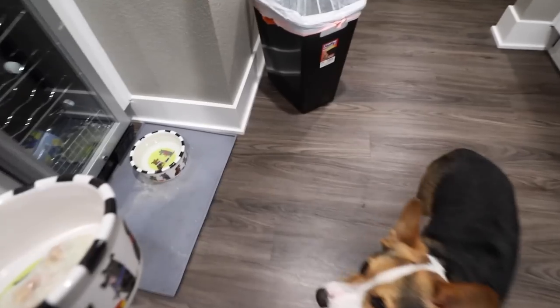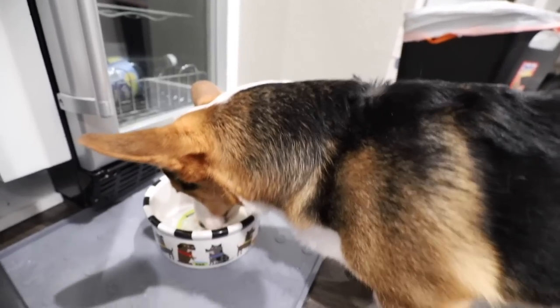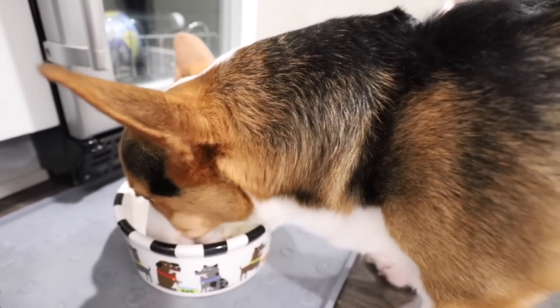Okay, it cooled down. You ready, Gatsby? Here you go. You look alive now, huh? It's supposed to be really easy for doggies to digest. His whole mood changed after that.